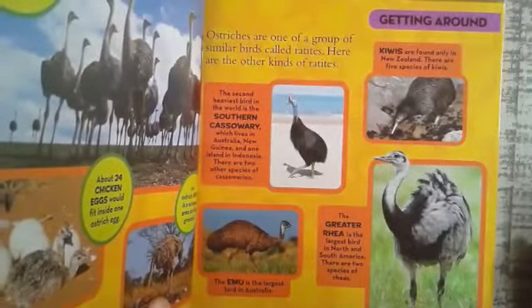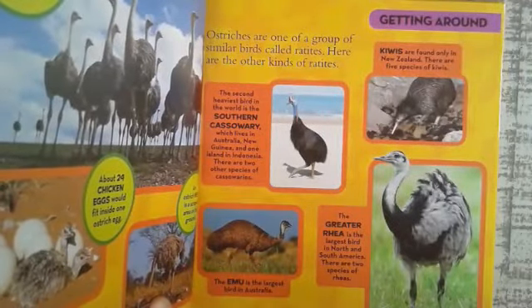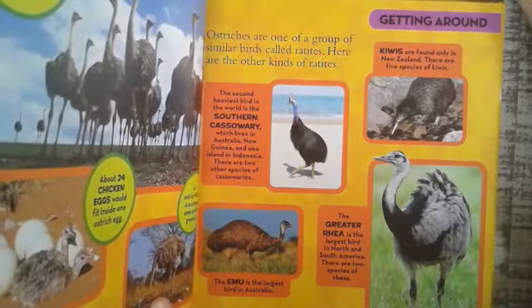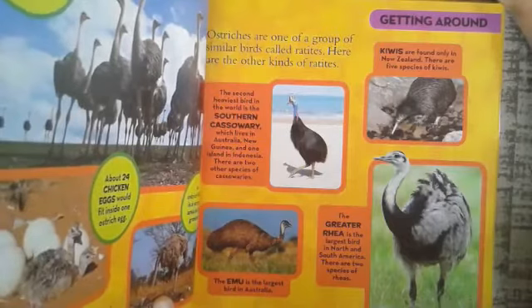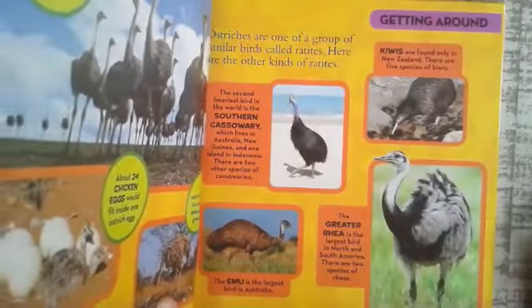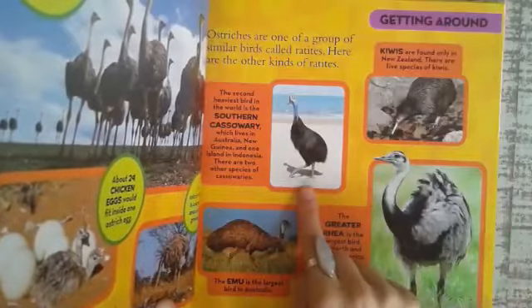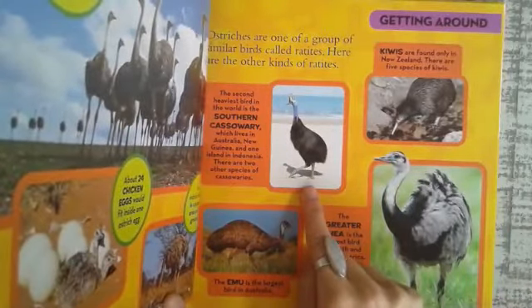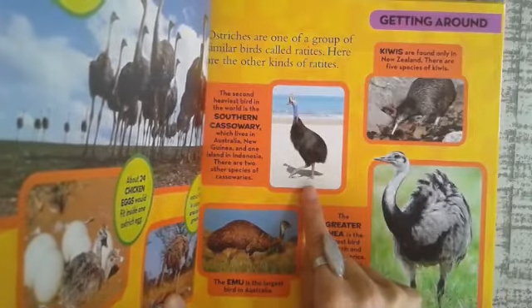Ostriches are one of a group of similar birds called ratites. Here are the other kinds of ratites. The second heaviest bird in the world is the southern cassowary, which lives in Australia, New Guinea, and one island in Indonesia.